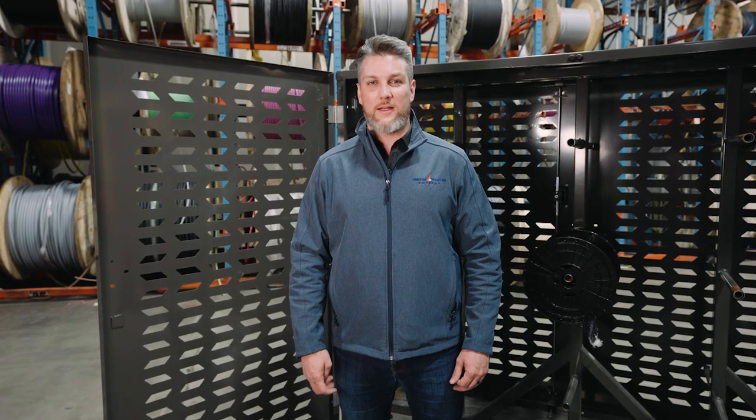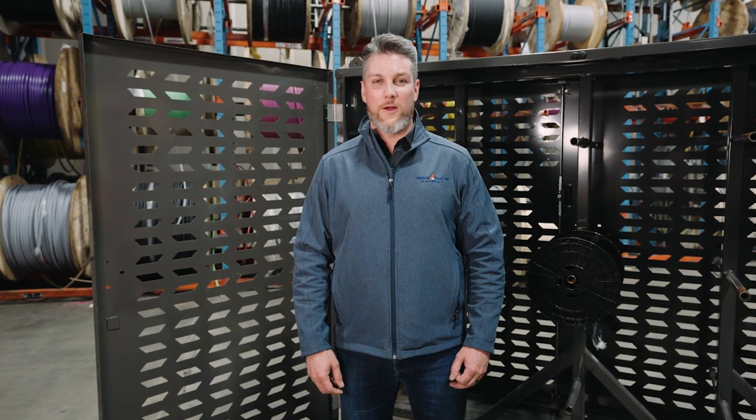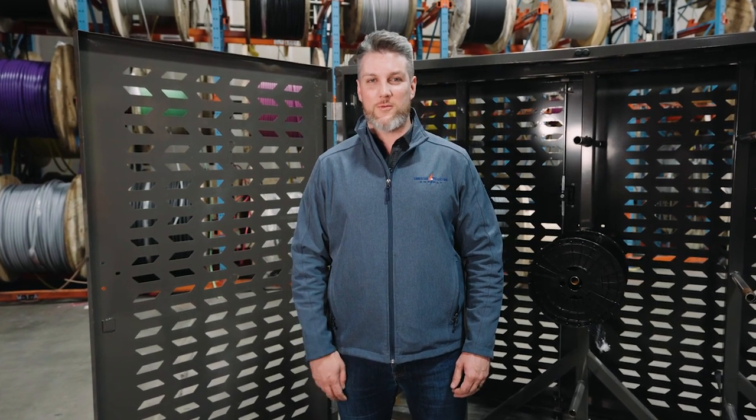The next time your project has branch wire, think of Lone Star Electric Supply and give the branch wire cart a try.